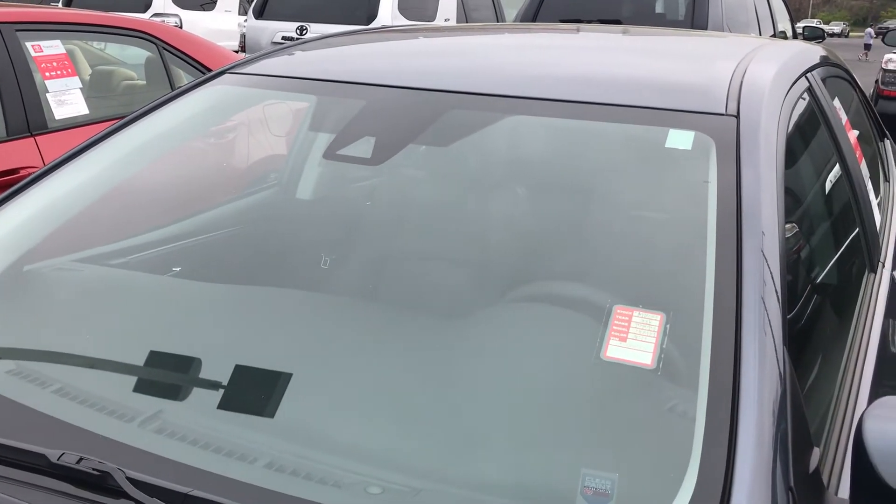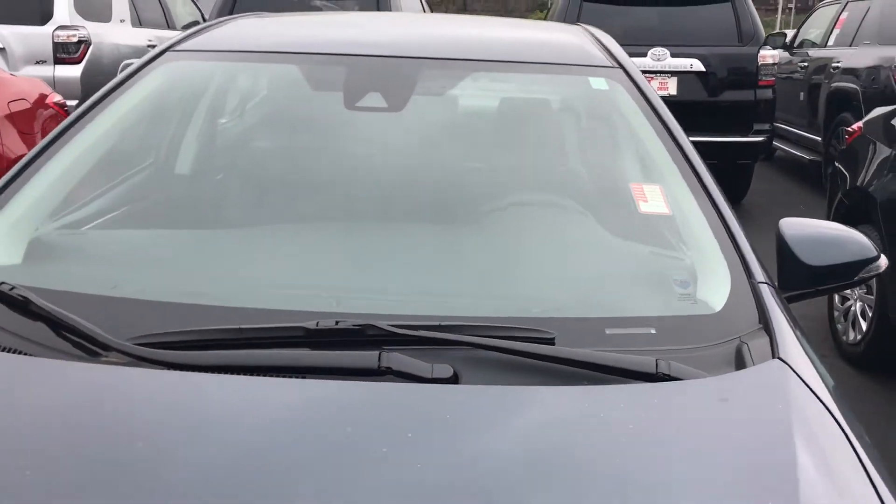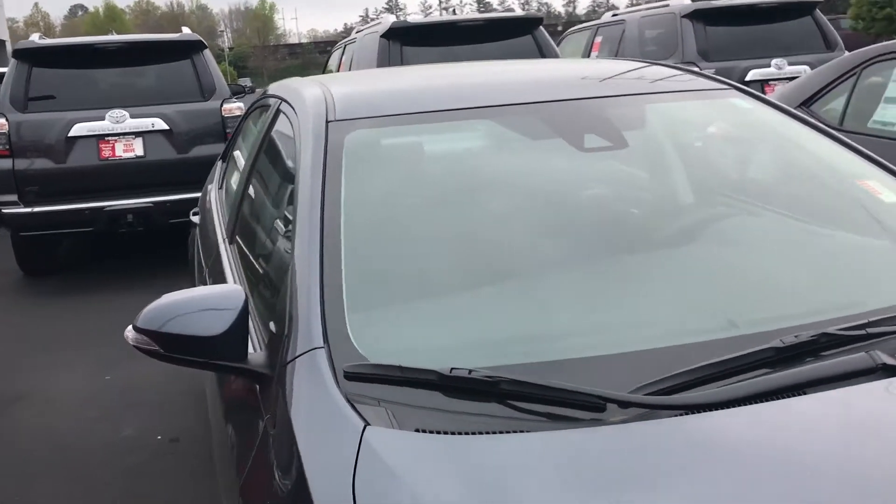Standard on this is going to be a backup camera, lane departure warning, and front-end collision warning — really fantastic features. Along with that you'll get Scout navigation.